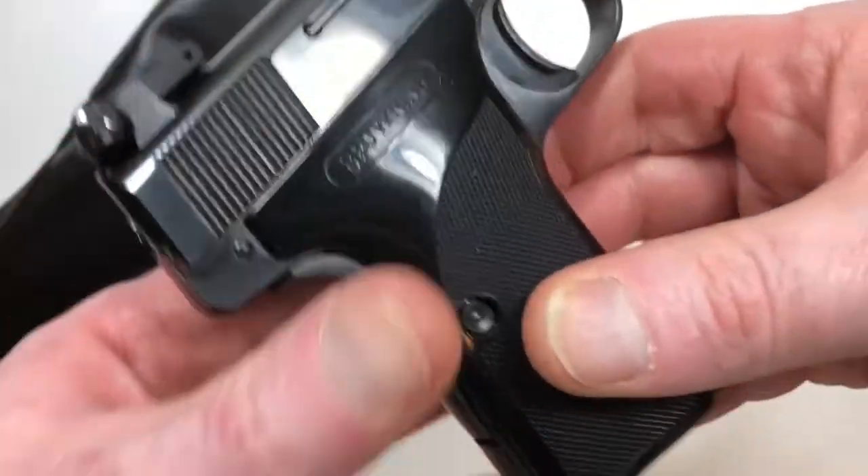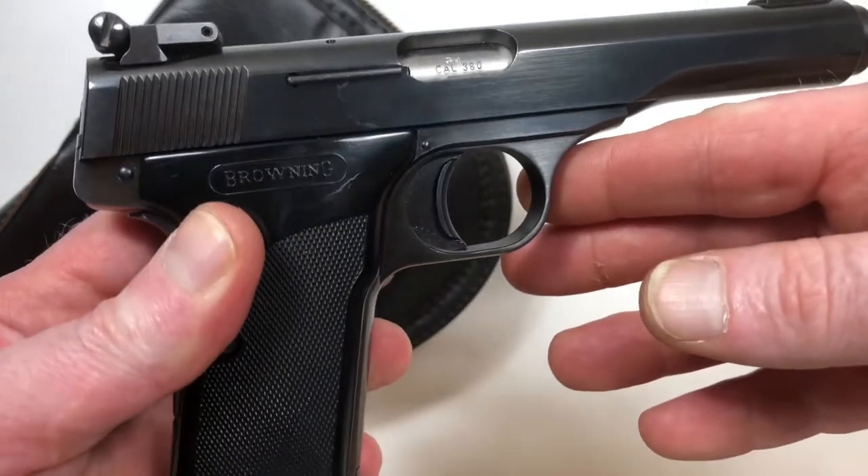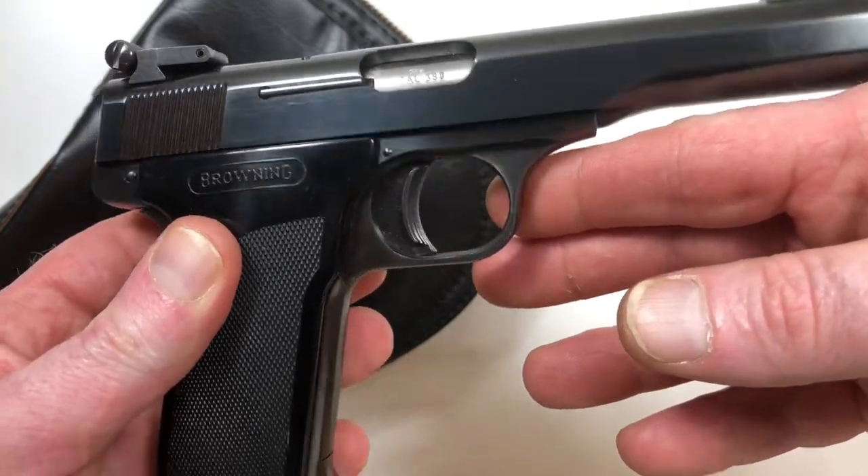I don't believe this gun has ever been fired. It is in incredible condition.